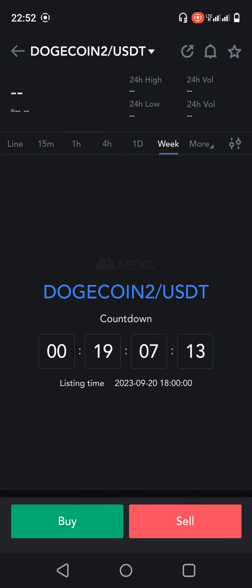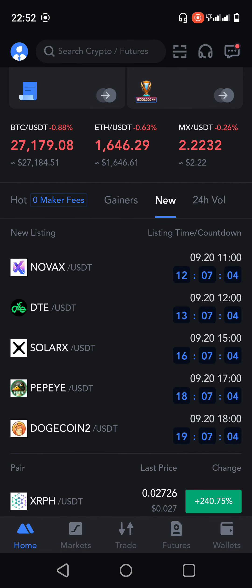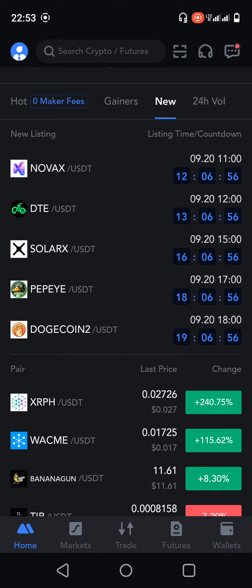So both of these are scam coins and I suggest you do not make an investment in these projects. The other three projects I have seen are SolarX, DTE, and Novex — I will review those projects in the morning. These were the two projects I decided to review, and I tried to save you guys from these scams. Thank you very much.